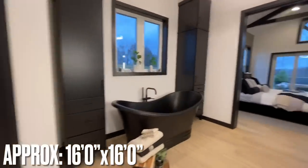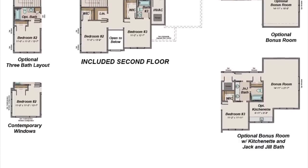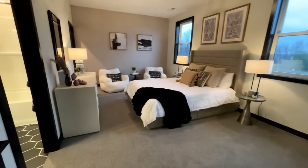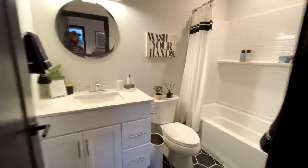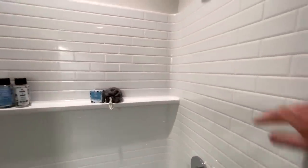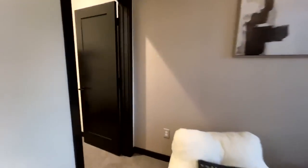From here we'll start working our way upstairs. Up here there are three additional bedrooms as well as a theater room. Turning around you can see a nice light fixture and big windows as you come up the stairs. Right off the landing is the first bedroom — they're all big. It has its own personal ensuite with a single vanity, toilet, and a nicely tiled shower with a lip on it that's pretty unique. Then there's a walk-in closet.